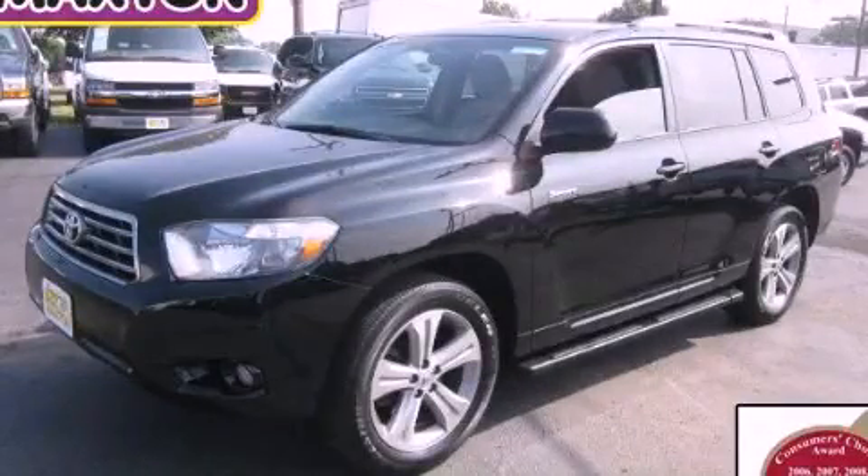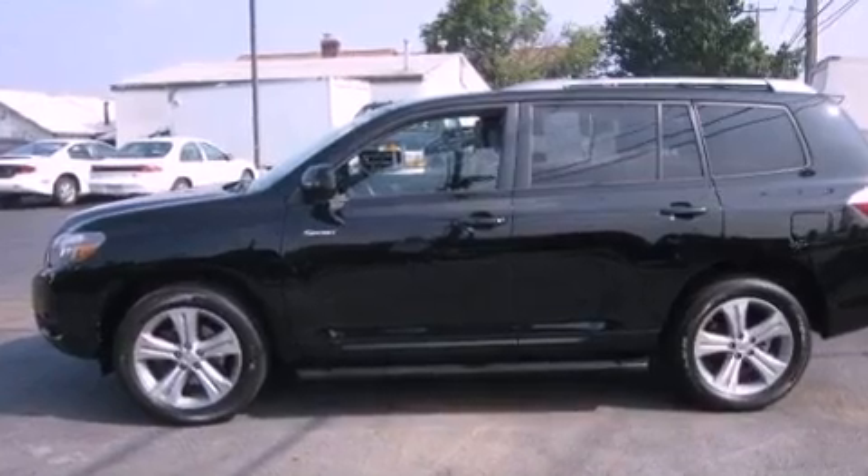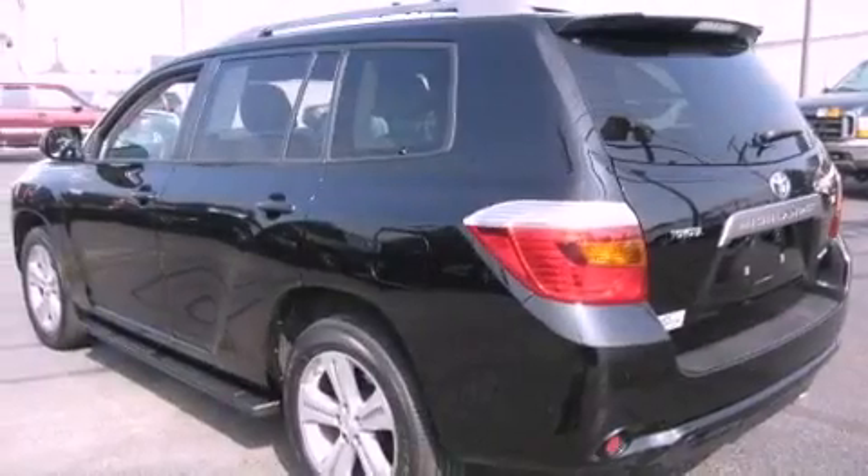This is a 2008 Toyota Highlander — functional utility for a modern lifestyle. It features a six-cylinder engine, an automatic transmission, and four-wheel drive.